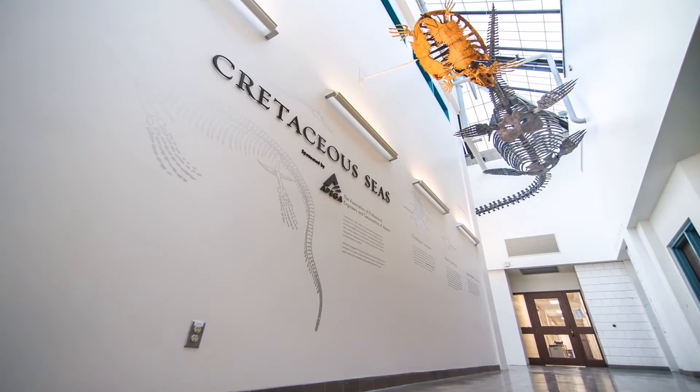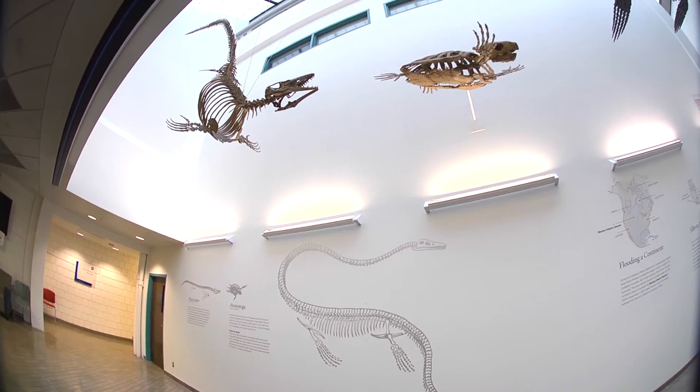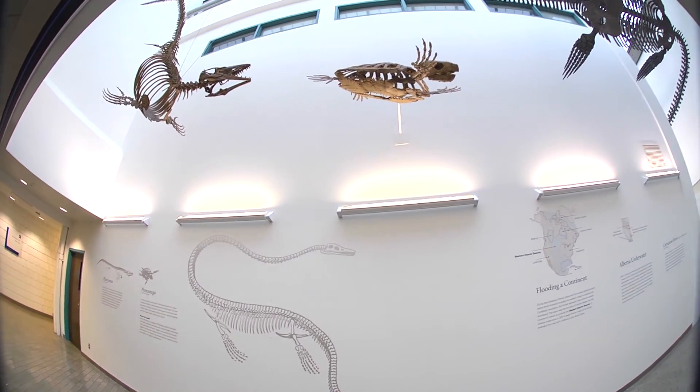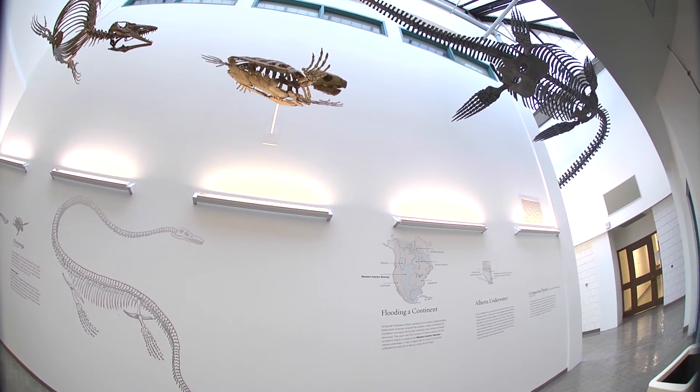The major supporter — in fact the sponsor — of this particular exhibit is OPEGA. They have been very supportive of the geology program here at Mount Royal University, and this is simply a continuation of their generosity to help fund this. It's a fairly expensive project, and they've contributed a significant amount of money.